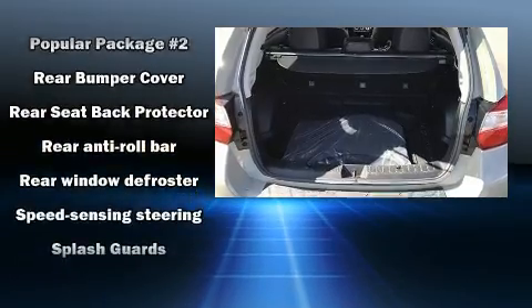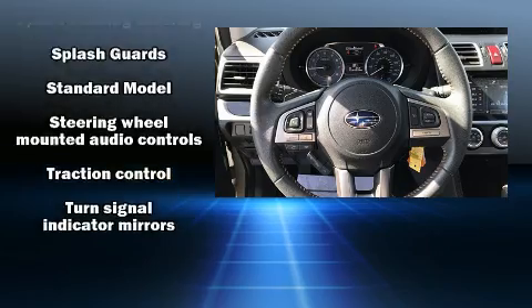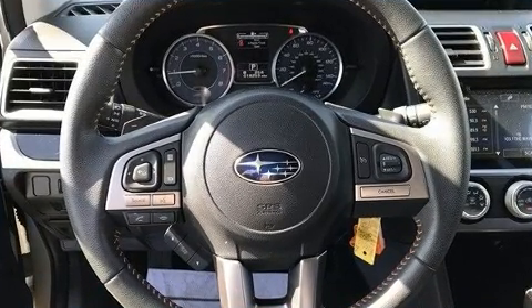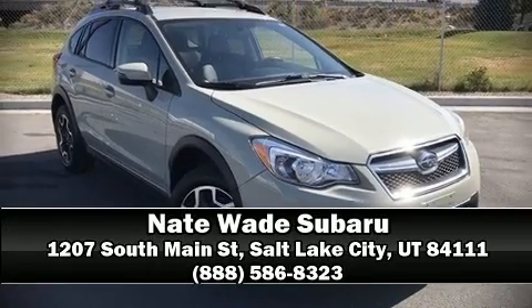A Carfax history report provides you peace of mind by detailing information related to past owners and service records. Our experienced sales staff is eager to share its knowledge and enthusiasm with you — stop in and take a test drive.